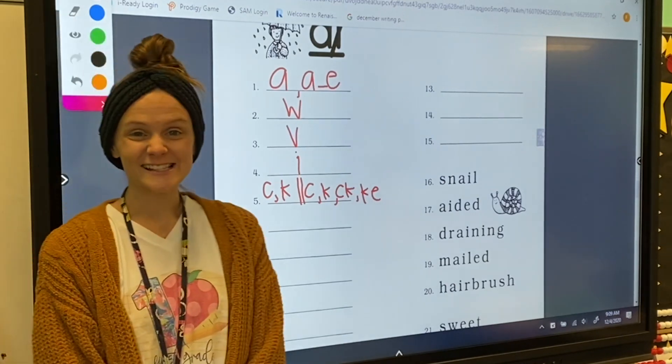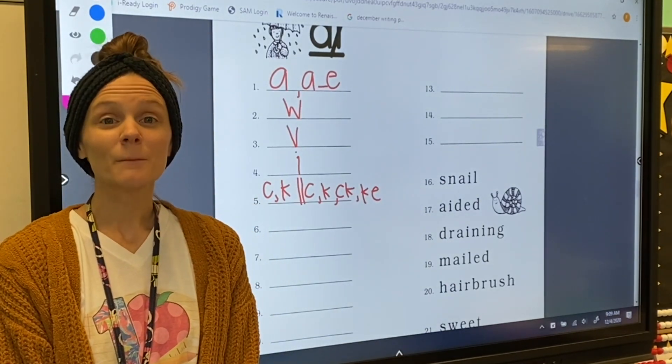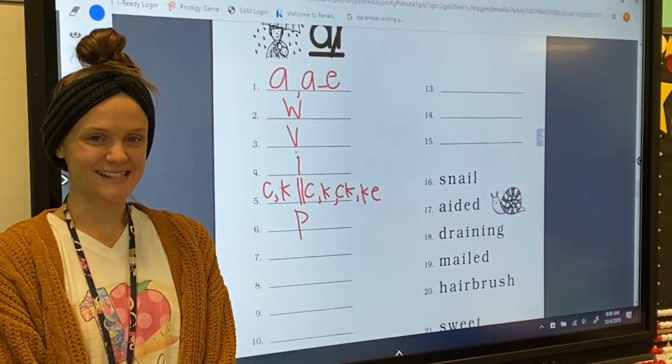For number six, my letter sound is P. Letter P makes the P sound.